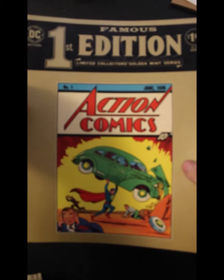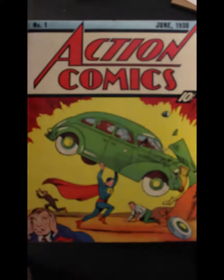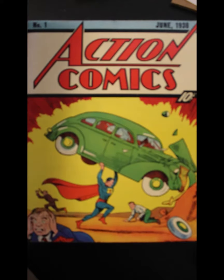And another Famous First Edition, Action Comics number one. Same thing I said about the Superman goes for this. You see a treasury-sized Action Comics number one and they advertise it as the original Action Comics number one — do not get it.